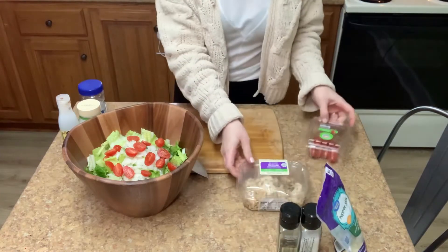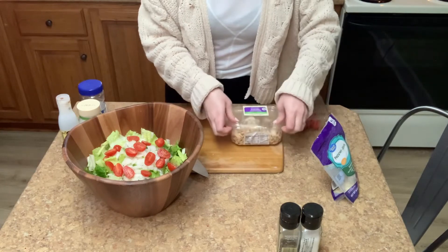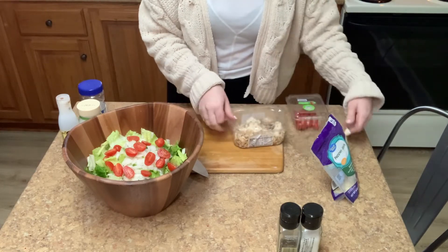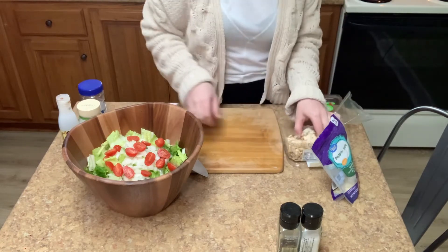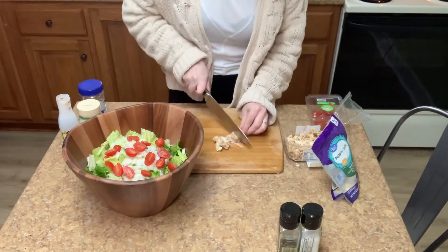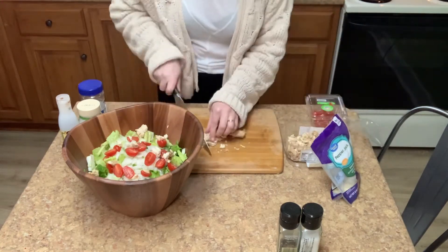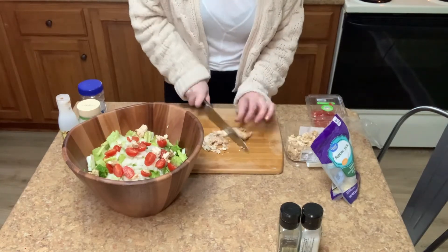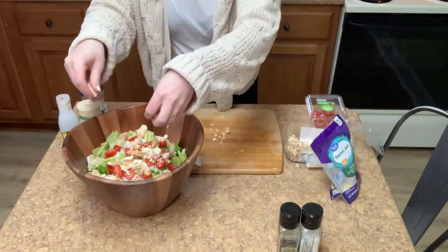Now we're ready to add in the best part of this salad in my opinion — the rotisserie chicken. There are some larger pieces in this container, so I'm just going to take those out and slice them up before adding them in. Like I said, I found mine at Walmart — this specific kind is pre-seasoned. If you find some rotisserie chicken or shred up your own, you might want to add some additional seasoning just for flavor.